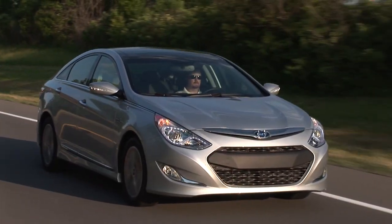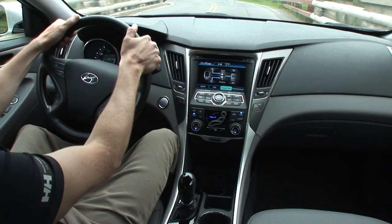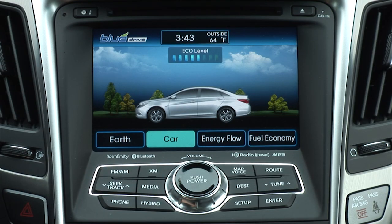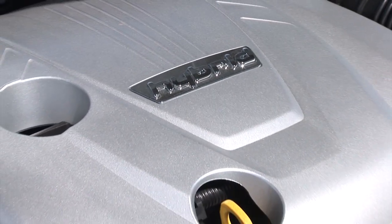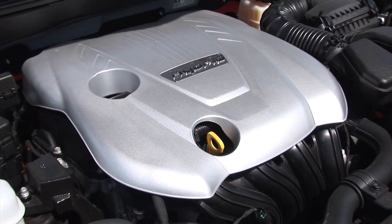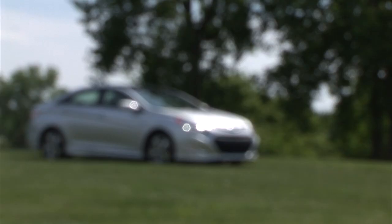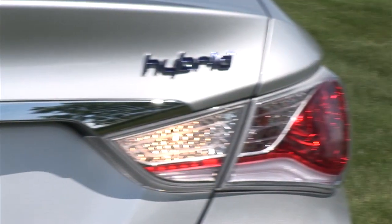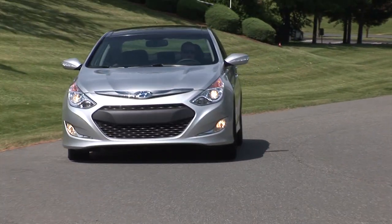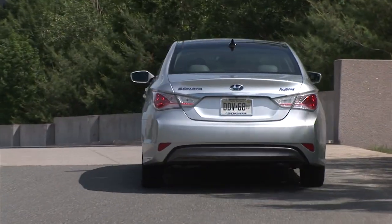Leave it to Hyundai to blaze its own trail into the hybrid segment with a unique electric architecture they themselves developed. Their Direct Hybrid Blue Drive system splits the battery divide by using lithium polymer cells, goes with a traditional 6-speed automatic transmission, and hard-couples it to the electric motor. This provides Hyundai with greater flexibility to integrate this system into other vehicles without the costly re-engineering of transmissions.